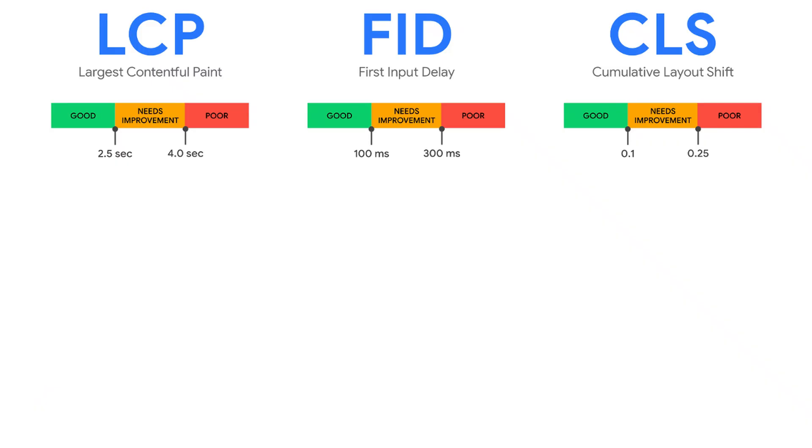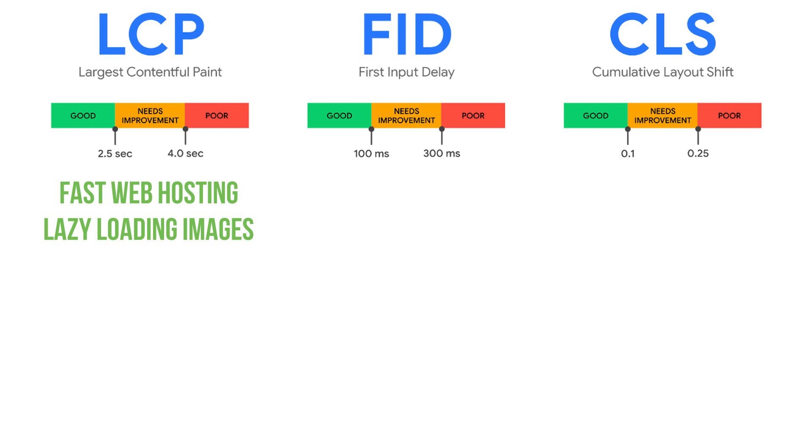These reports will give you specific recommendations, but here are some things you can do to improve your LCP score. First, make sure that you have better — meaning faster — web hosting. You can also set up lazy loading for images, so images only load as someone scrolls rather than all at once. You can also remove any unnecessary images that aren't really adding to the page, which will lower your LCP score.